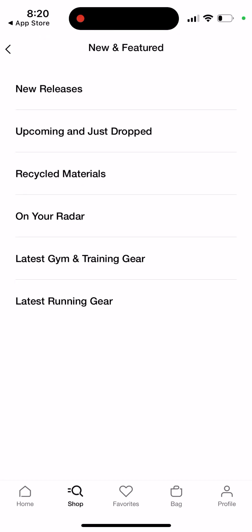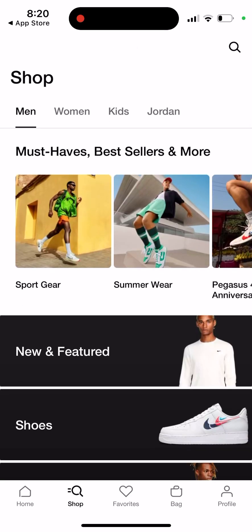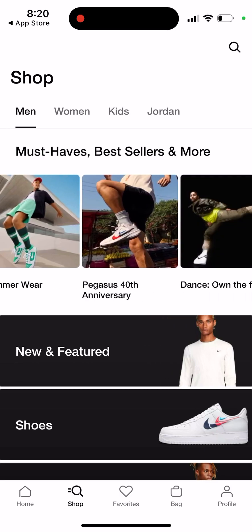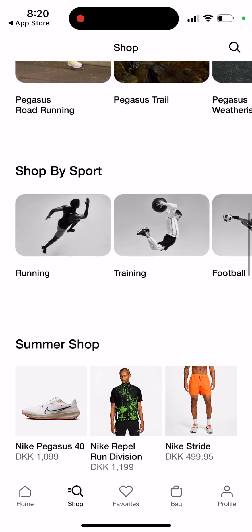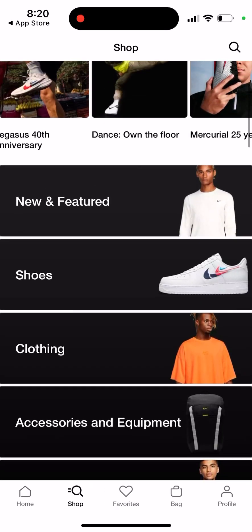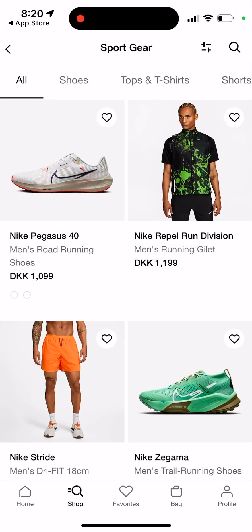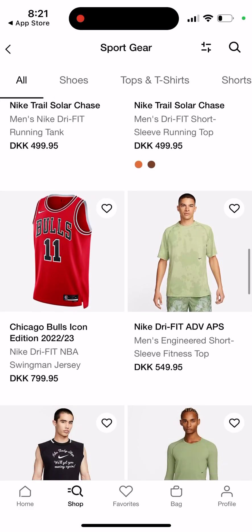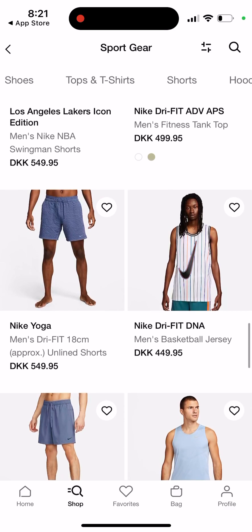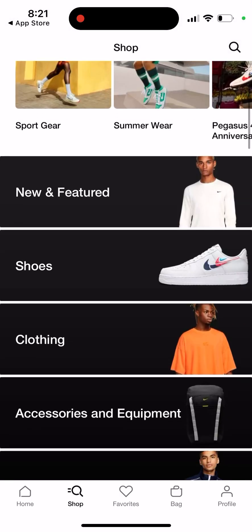You can go to Shop and then browse different categories like must-haves, best sellers, new and featured, shoes, clothes and accessories, equipment, running, training, and summer shop. For example, under must-haves you can see must-have gear like running gear and more. You can also filter by tops, t-shirts, shorts, trousers and tights, tracksuits, socks, accessories, equipment, and new and featured.